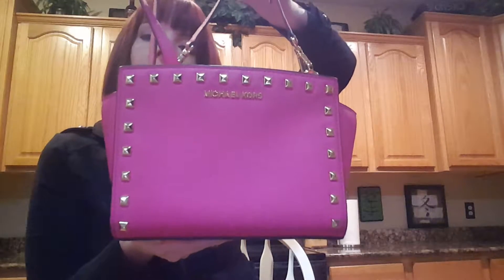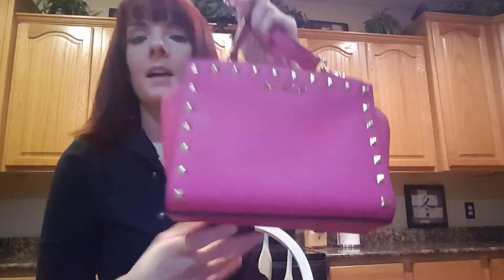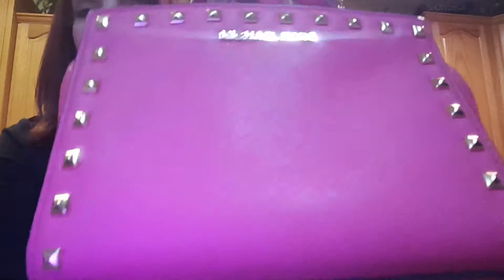This is actually the studded version. They do make one that's not studded, but if you've watched any of my other videos you know I'm obsessed with studs and grommets, so I had to get the one with studs. It's got the brass studs.